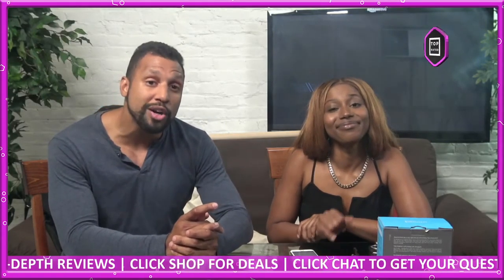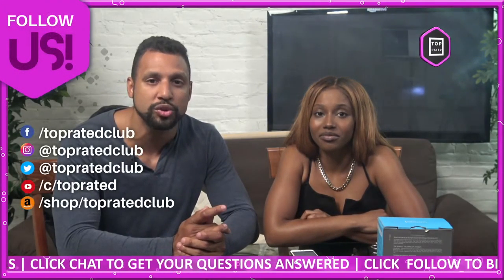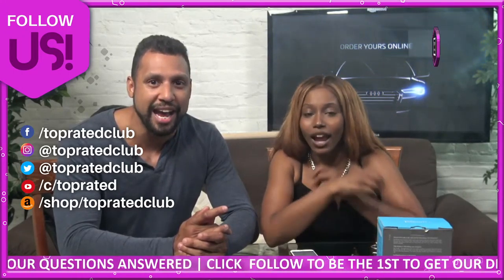You can send us a comment regarding any questions you may have. If you're watching us on Facebook and YouTube, check us out at toprated.live. Don't forget to follow us on all of our social platforms, including Twitter and Instagram at Top Rated Club, for more information, freebies, giveaways, and discounts.